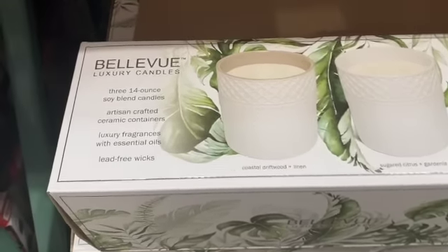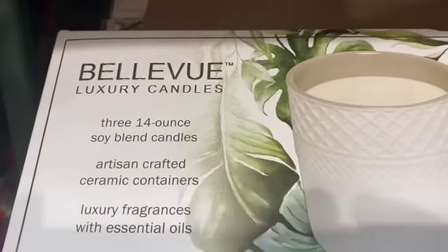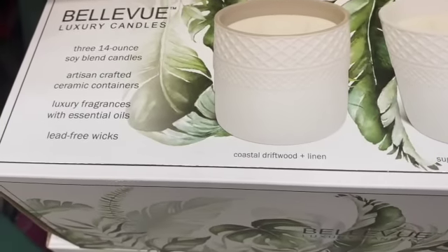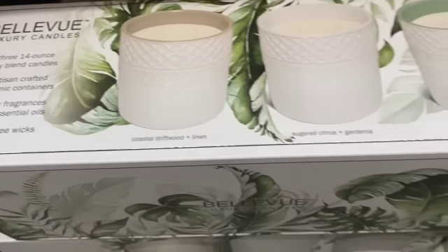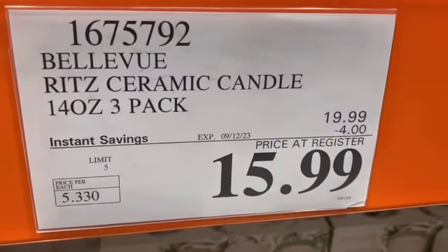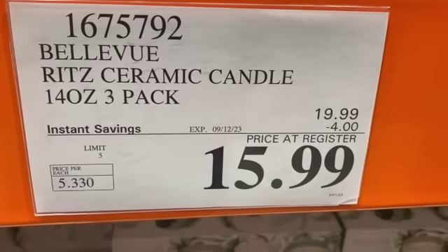3-pack 14-ounce Soy Blend Candles by Bellevue — you get Coastal Driftwood and Linen, Sugared Citrus and Gardenia, and Blue Eucalyptus and Cypress. $19.99, take $4.00 off, $15.99.